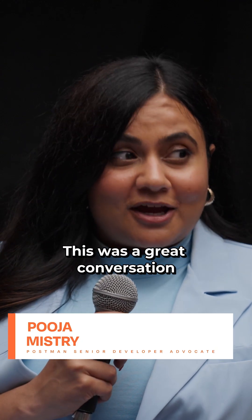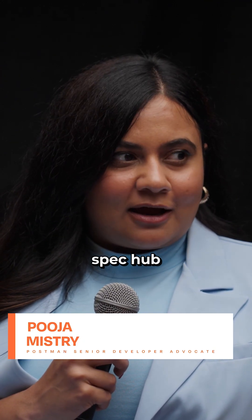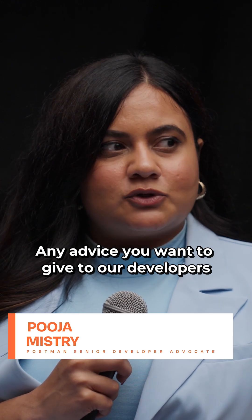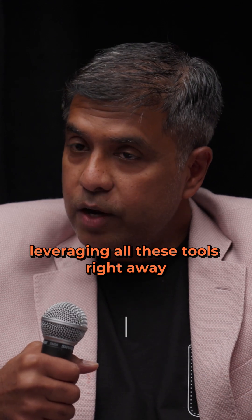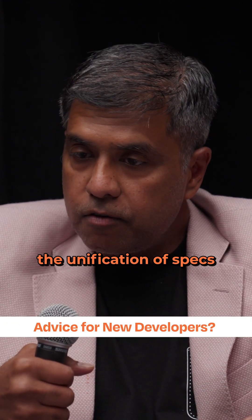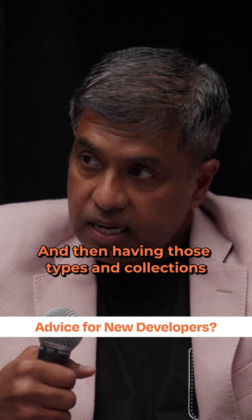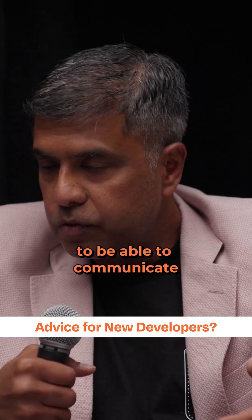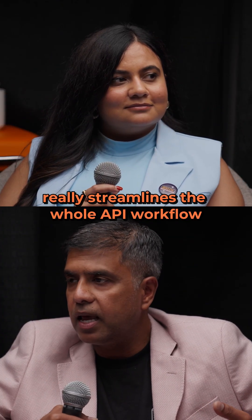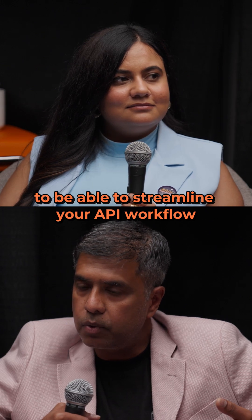All right, this was a great conversation on API design, working with specs, spec hub. Any advice you want to give to our developers who are just getting started? I think they should start leveraging all these tools right away. The unification of specs and then having those types and collections and leveraging partner workspaces to be able to communicate with those external partners really streamlines the whole API workflow. They all come together to be able to streamline the API workflow.